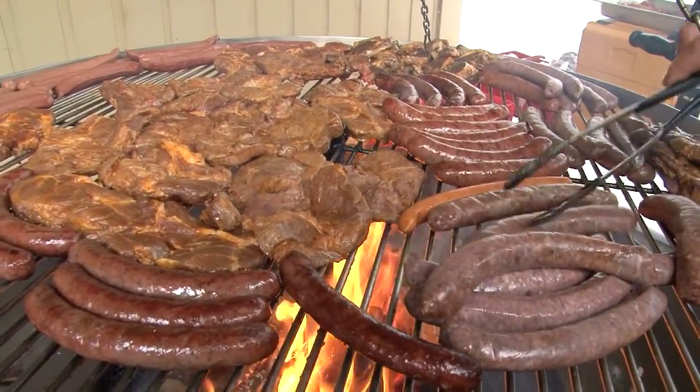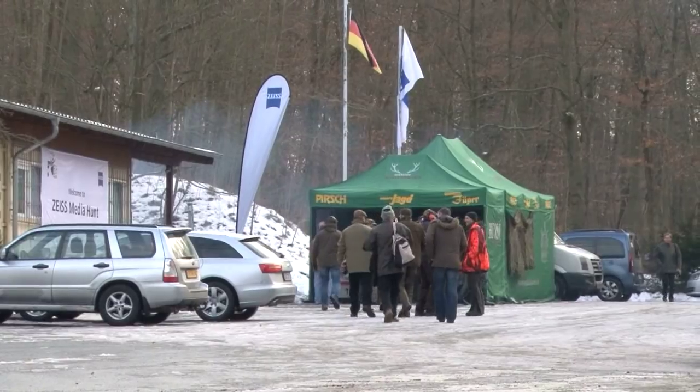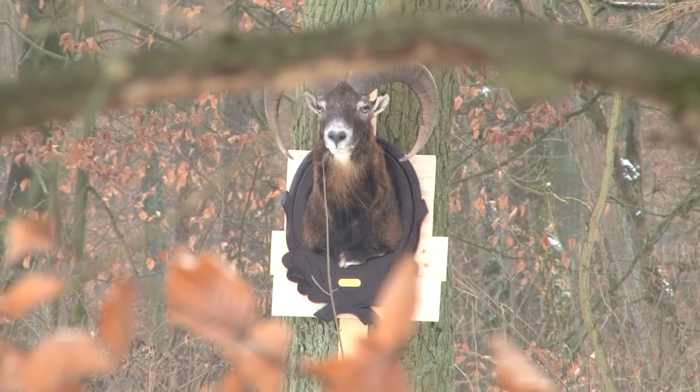Sausages cooked over an open fire — what better way of keeping you fighting fit for a freezing morning down at the range? We are just a few miles from Zeiss HQ in Wetzlar, and magazine editors from as far away as Wisconsin and Pretoria are here as guests of Zeiss Sports Optics.